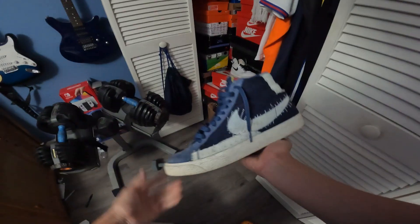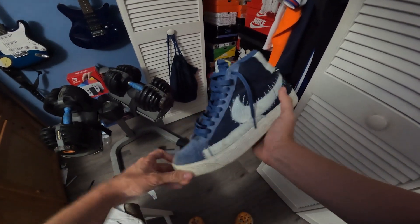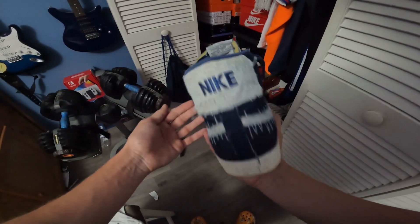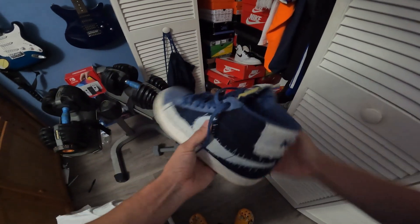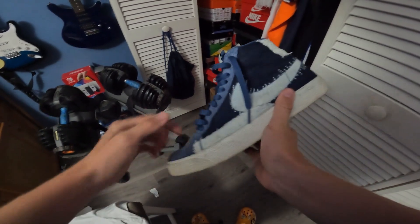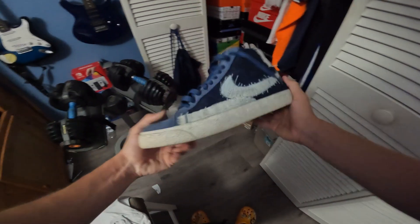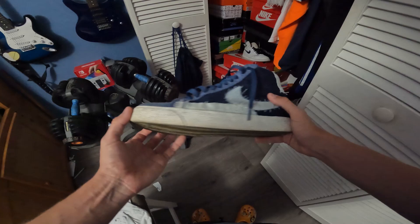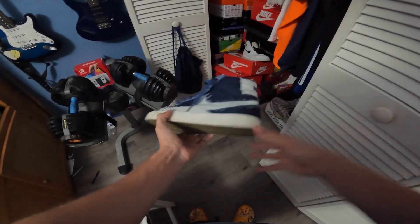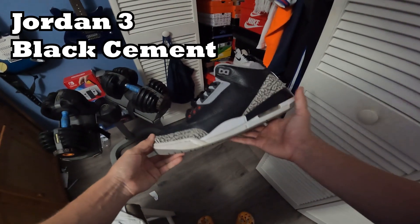Next pair are these SB Blazers. They're really nice — I love the stitching detail, it's a really good detail on this shoe. Honestly underrated, I've never seen anyone else wear these. You got some nice canvas material here. A lot of people have pointed out how nice they are when I wear them in public. Slept on for real.